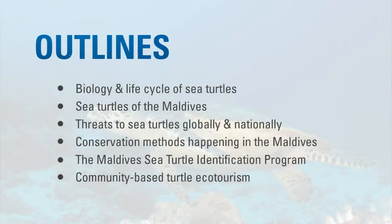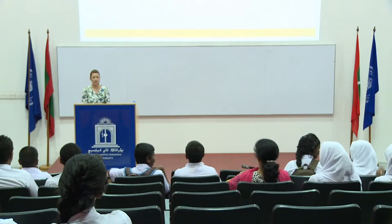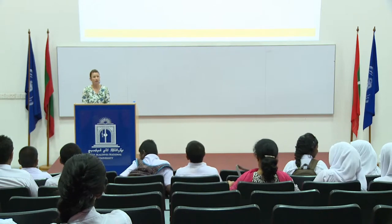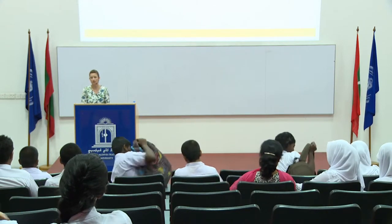I'll go through the biology and the life cycle of the different types of turtles we find here in the Maldives — we have five types of turtles — the threats globally and nationally, some conservation methods happening, and I also want to talk a bit about community-based ecotourism, specifically for turtles.